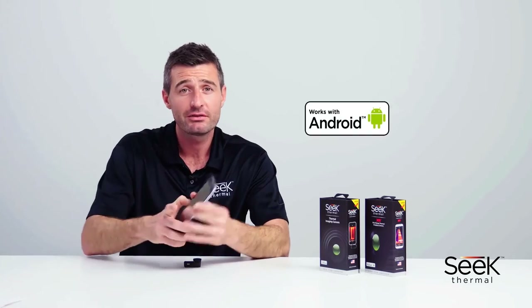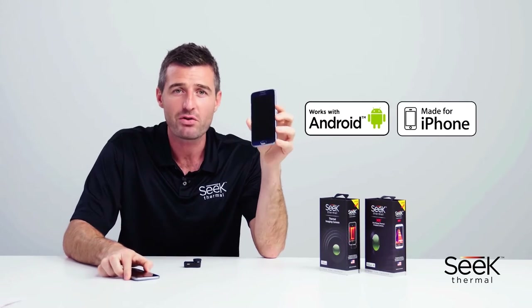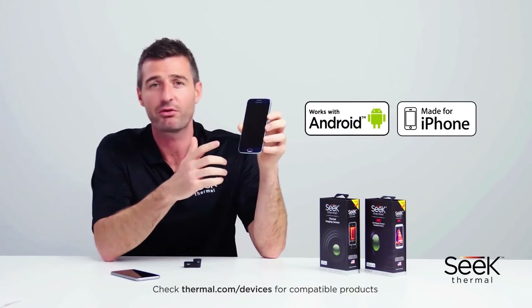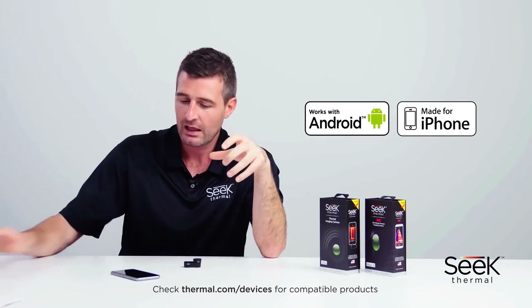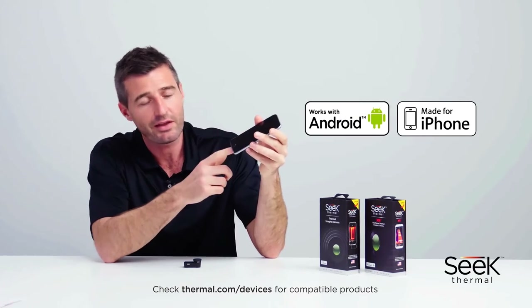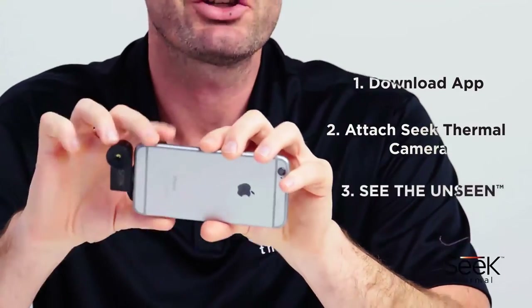In terms of compatibility, there are two versions for each model: one for Android and one for iOS. The Android version works on most Android devices running 4.3 or higher and connects via micro USB. The iOS version connects via the lightning port and is available on iPhone 5 or higher. Simply download your free app from the iTunes App Store or Google Play, plug in your imager and you're ready to go.